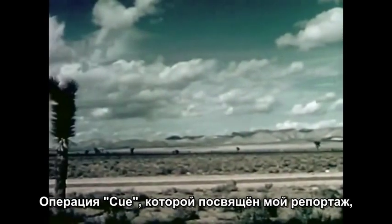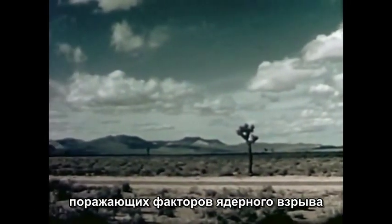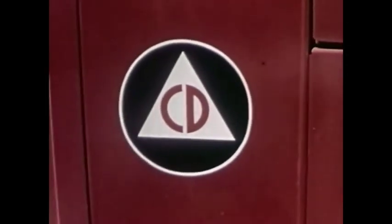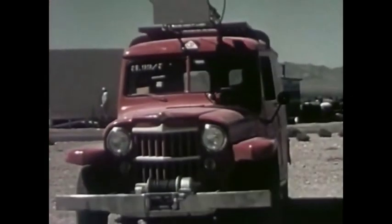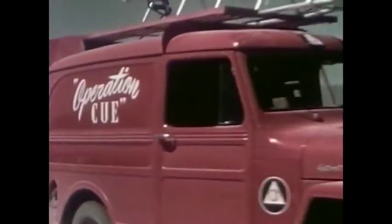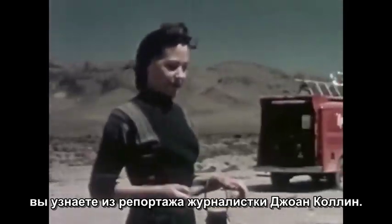Here at the Atomic Energy Commission's Nevada Test Site, I covered the story of Operation Q, a program to test the effects of an atomic blast upon the things we use in our everyday lives. Operation Q, the atomic test program of the Federal Civil Defense Administration, as seen by June Cowan, reporter.